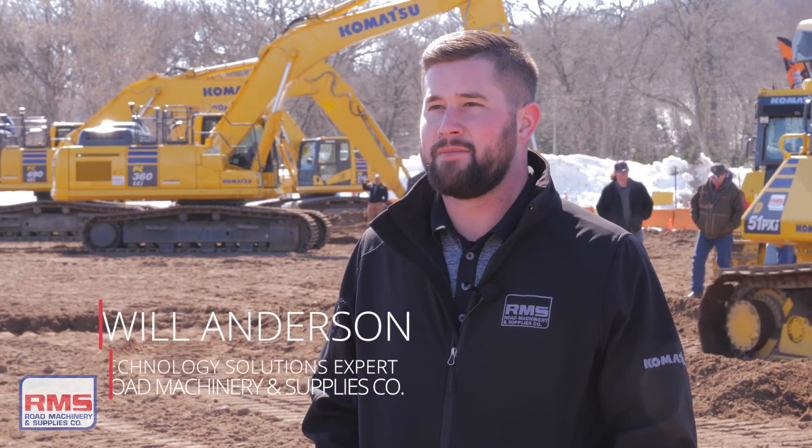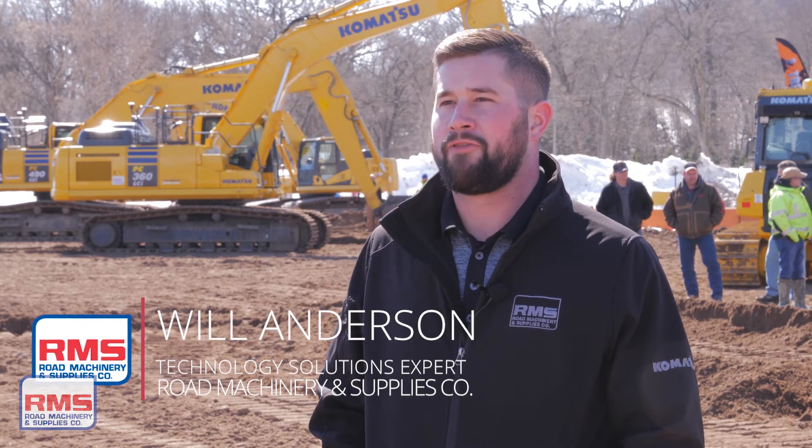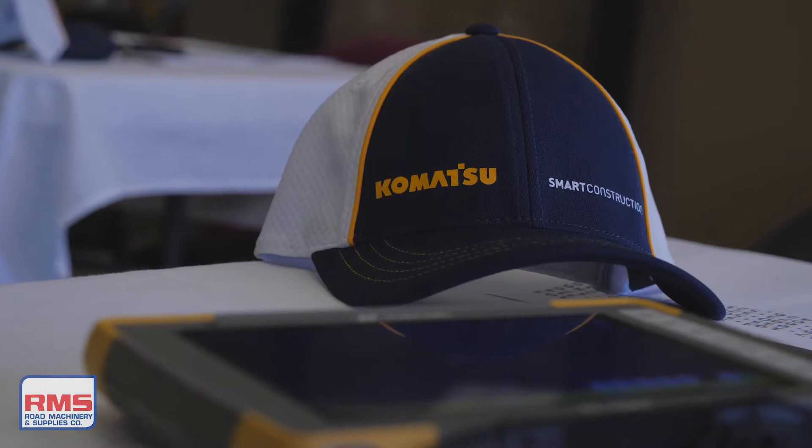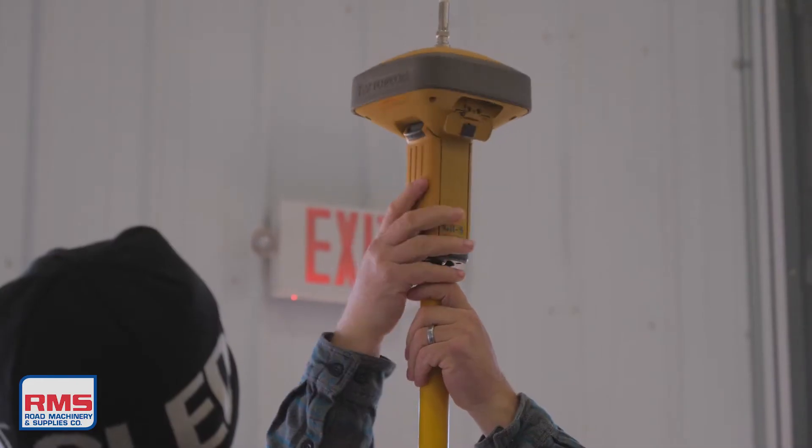Today is our spring annual IMC technology class. It's a refresher course for seasoned operators as well as an introductory course for new operators to get them more up-to-date, with practice on TopCon Basin Rovers as well as Integrated Machine Control with the Komatsu Dozers and Excavators.